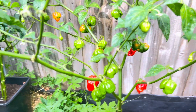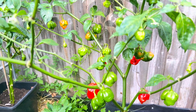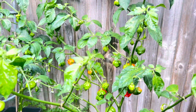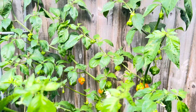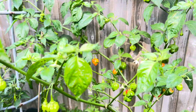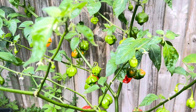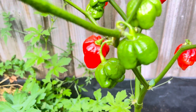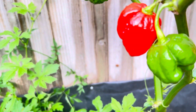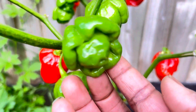This is called the Armageddon pepper, and if you notice how vibrant the tree is — the Armageddon pepper is one of the hottest peppers known. It measures some numbers I can't even pronounce, but the peppers are vibrant in color. You can see how red they are, pretty to look at.